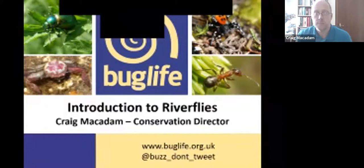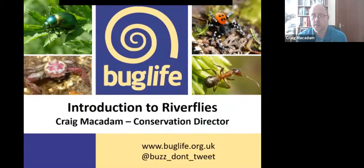Good afternoon everyone, I'm Craig McAdam, Conservation Director with Buglife. I've worked with Buglife for nearly 14 years, and before that I worked for 11 years in the water industry in Scotland. My passion is fresh waters, and I run the recording schemes for mayflies and stoneflies.